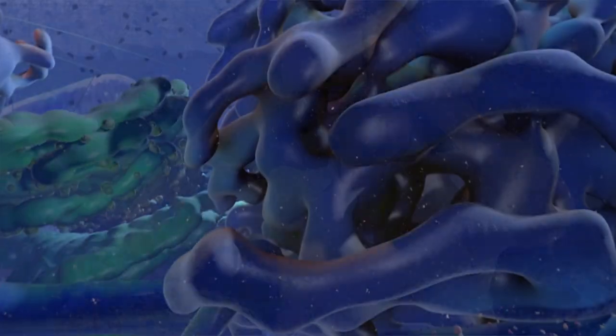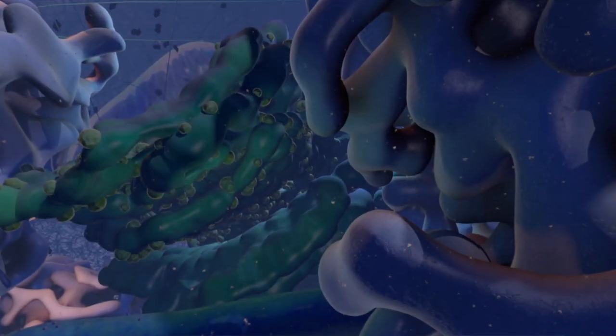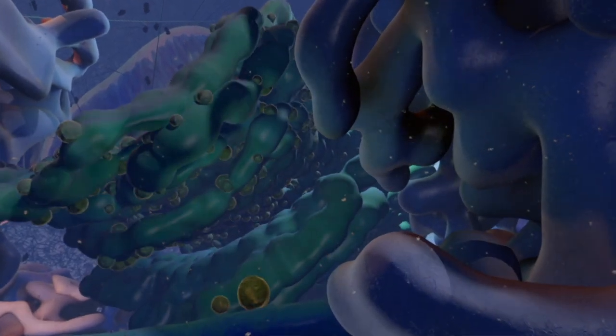How can students develop an understanding, appreciation, and excitement for something they can't picture? I wanted to take my students on a tour inside the cell. If they could just look around and see things, they could develop an intuitive understanding of how the cell works and they could begin to ask the right questions.